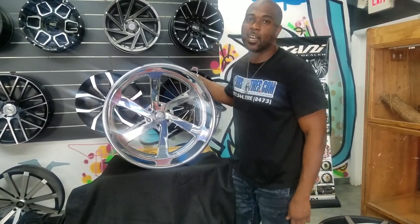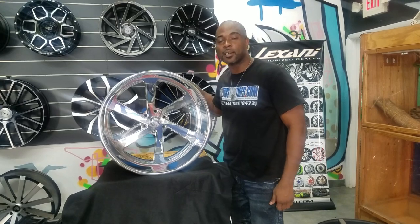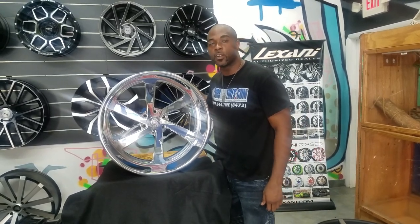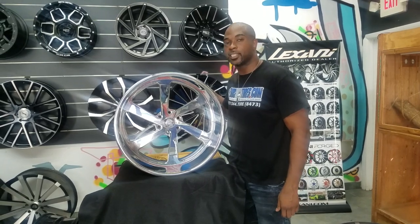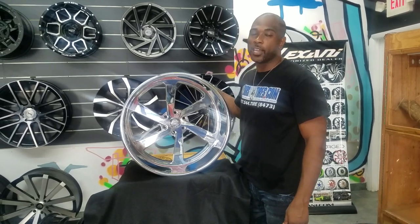This is your boy KB from Doves and Tires TV at DovesandTires.com. Tires, wheels, and more — ships G4. Find us online at DovesandTires.com or call us at 877-544-8473.